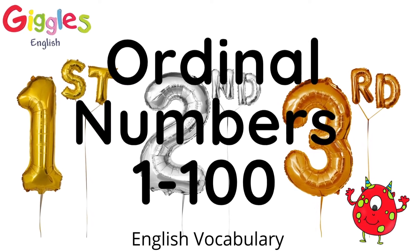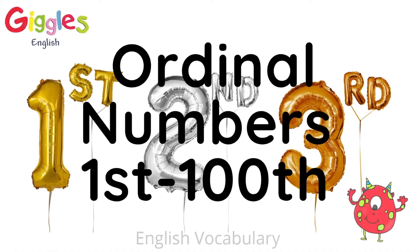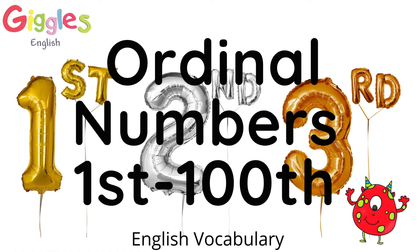Ordinal numbers. One to a hundred. First to one hundredth.